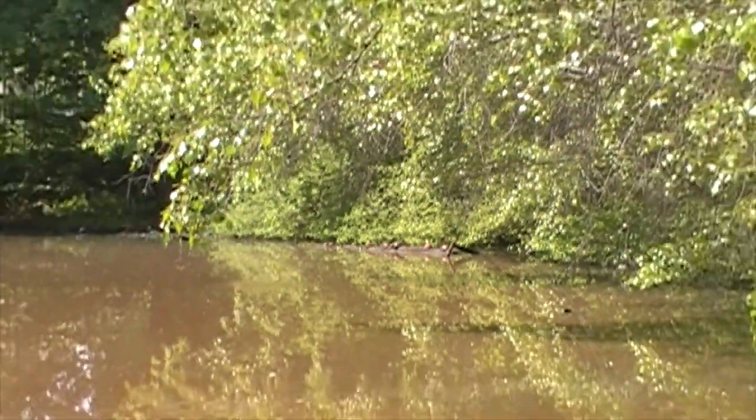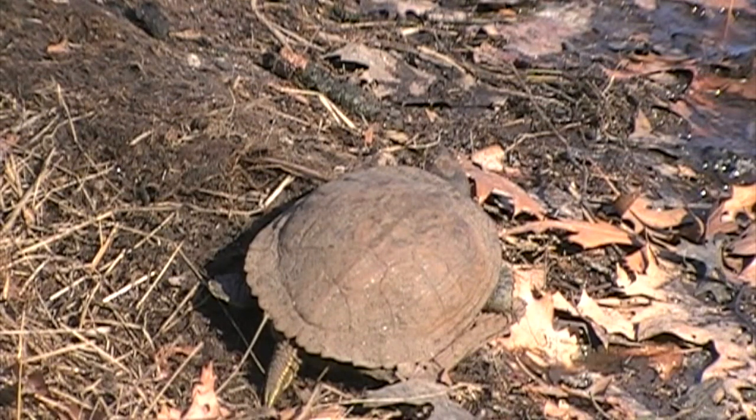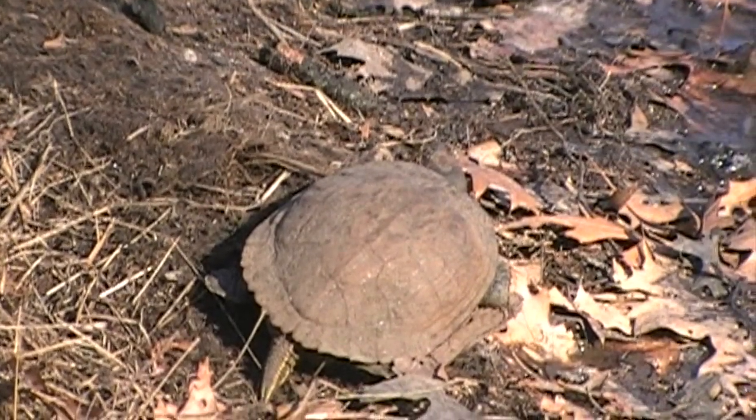All the turtles we've seen so far are painted turtles. I believe there are snapping turtles in the pond as well, but this is a red-eared slider. I'd never seen one before this year, but this guy showed up and gave me some of the best pictures I've ever gotten of a turtle.